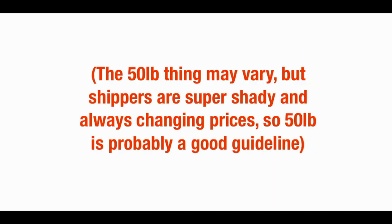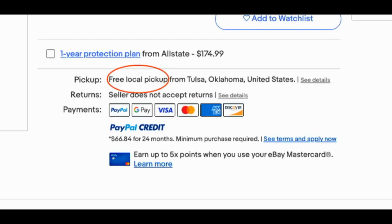But if you ship all the time, you should know generally what your packages weigh. I ship a van load of packages almost every day and I haven't weighed one in years. Probably the coolest application of the prepaid label is that it allows you to win local pickup-only listings that you couldn't win otherwise. You can't win those because chances are you're not local.